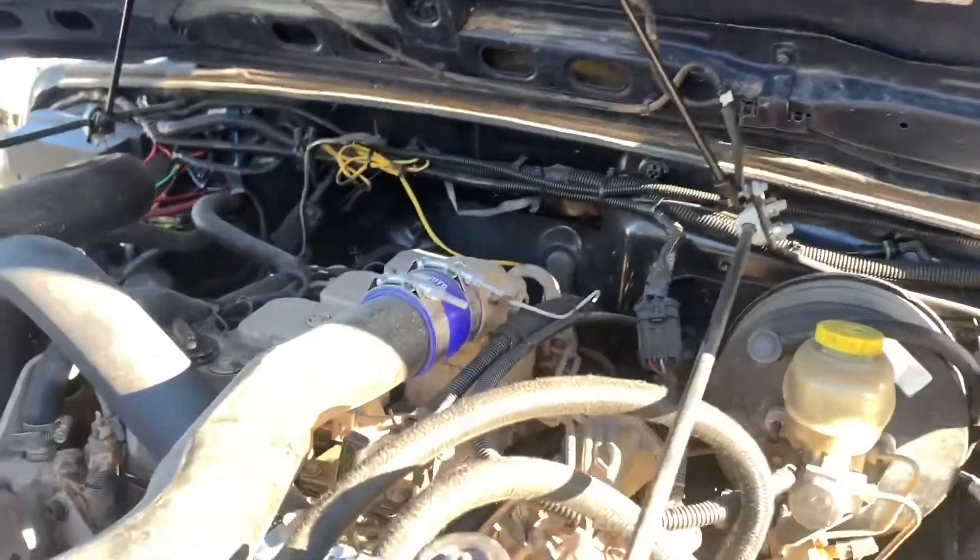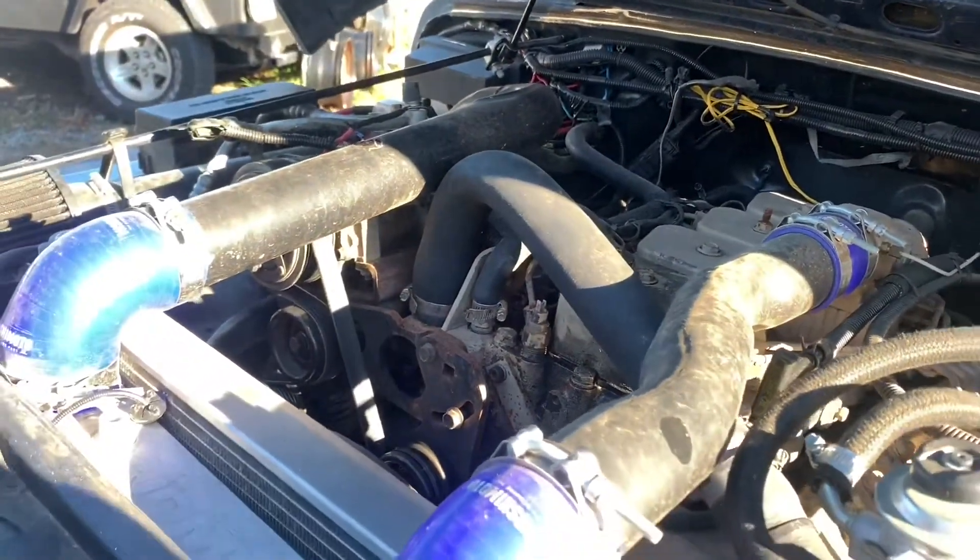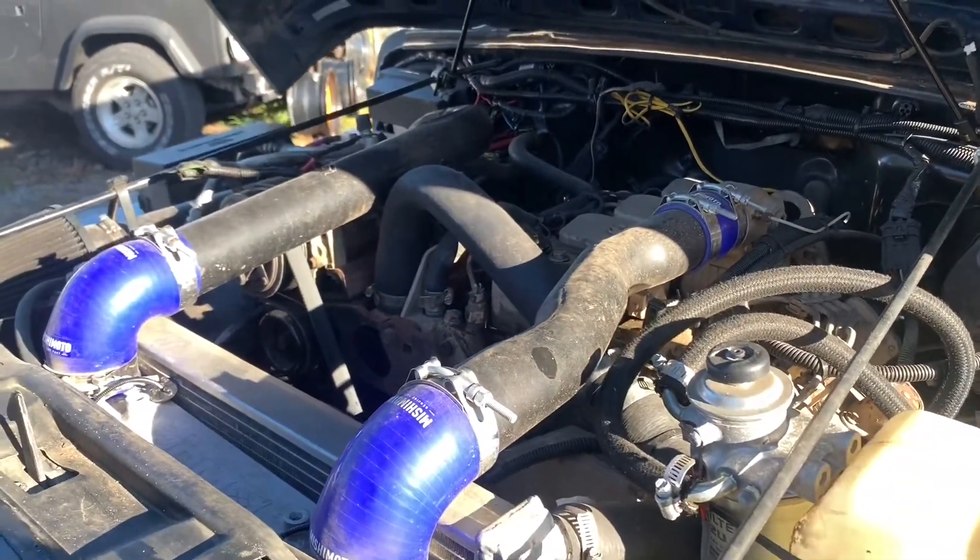Let's see if we can get this big boy running. You know, the original engine that comes in here is a 4.0 straight six, which a lot of people love — but anyway, this one's got something very different under the hood.